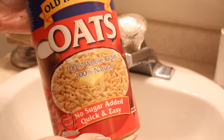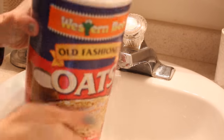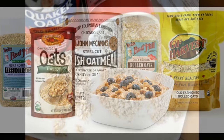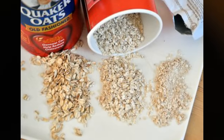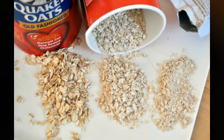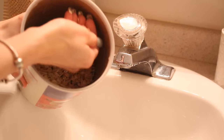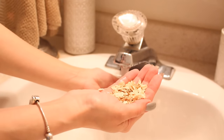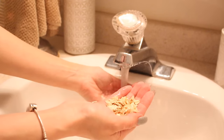You might be thinking I'm going to be using oatmeal as a mask, but I'm actually going to be using oatmeal as a cleanser. What I like to do is take a handful of quick cook oatmeal — it can be any brand, it doesn't have to be the brand that I have here. Just make sure that it has no sugar added. Then add a good amount of lukewarm water right on top.